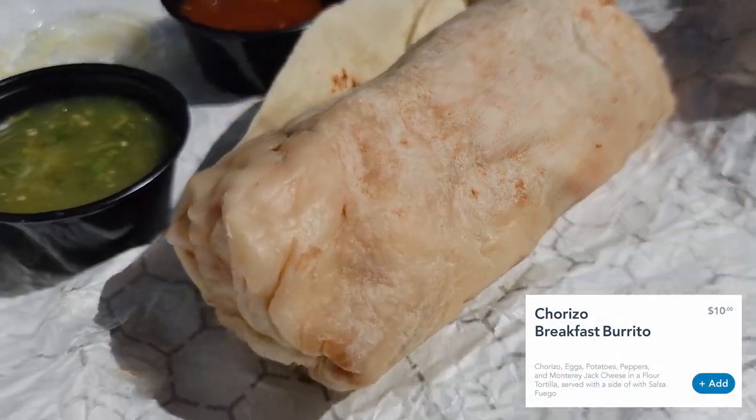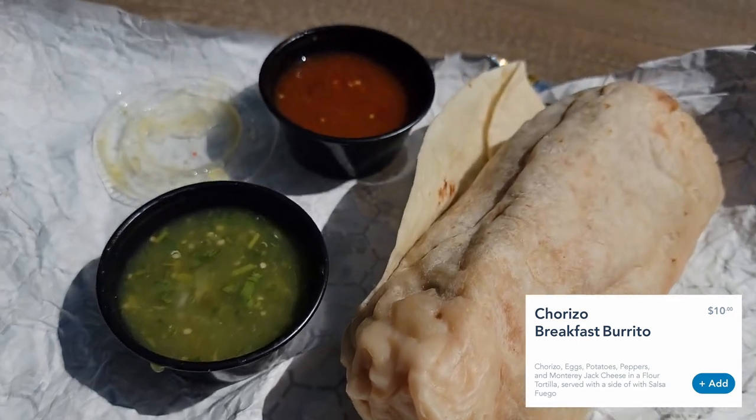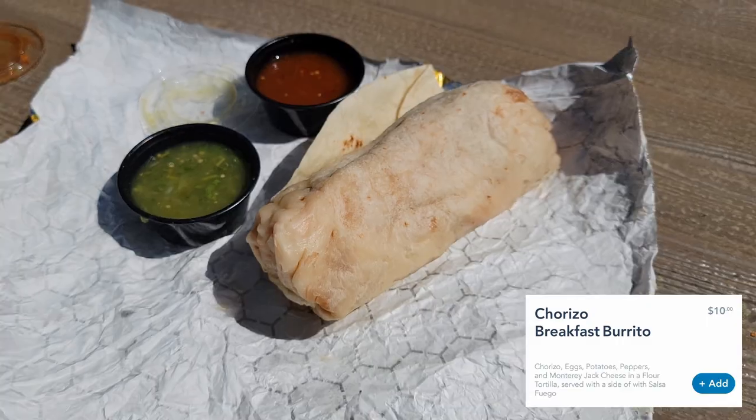So this is chorizo, eggs, peppers, potatoes, and cheese served with a side of salsa fuego. I'm not sure if that's the red salsa or the green salsa — I'm going to assume it's the red. Let's give it a shot.